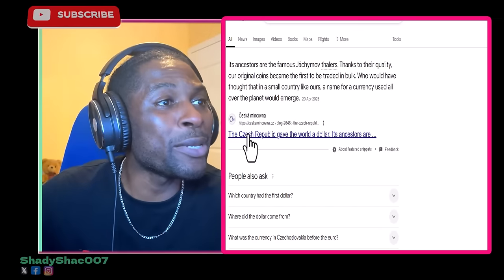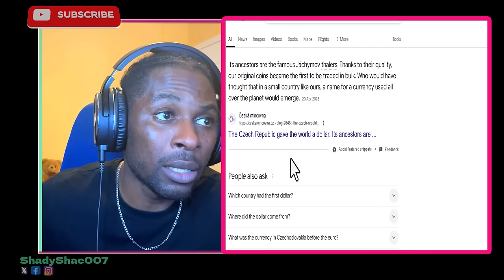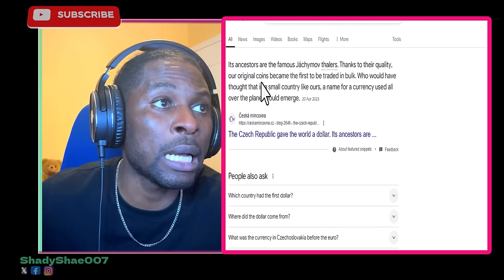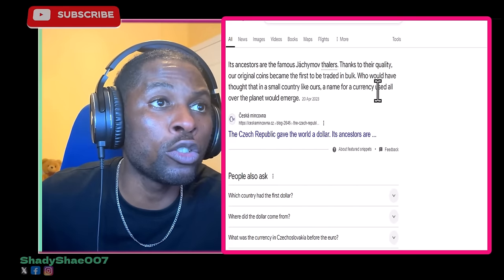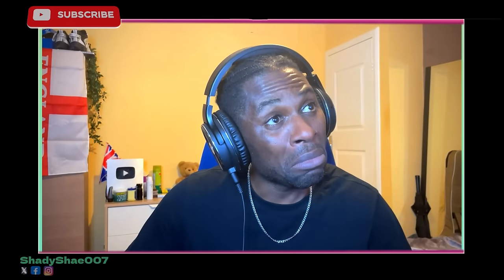Its ancestors are the famous Jáchymov tolars — thanks to their quality, those original coins became the first to be traded in bulk. Who would have thought that in a small country like Czech Republic, a name for currency used all over the planet would emerge?